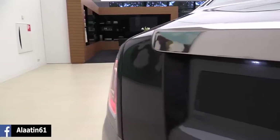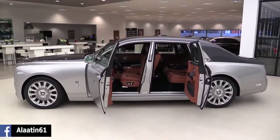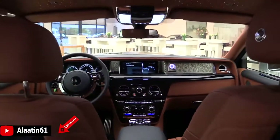It has a lot of safety systems: the night vision, the adaptive cruise control, the head-up display, wifi hotspot, and laser headlights with a high beam range of more than 600 meters.